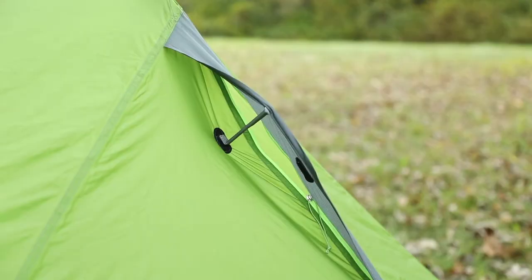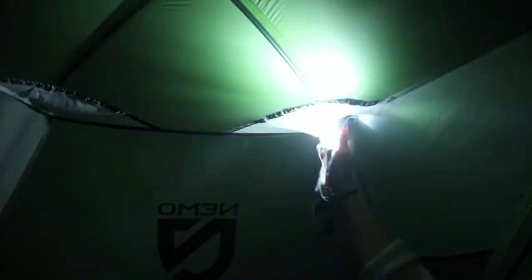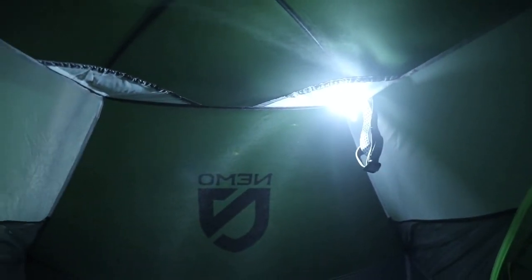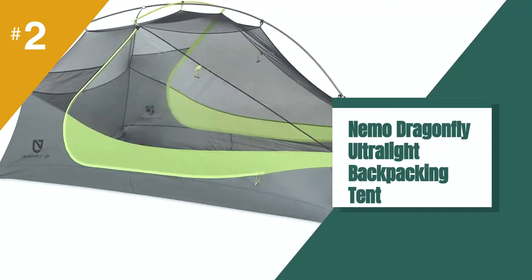We know that weight is the metric that gets compromised with each additional feature. However, the Dragonfly toes the line beautifully. Weighing in at just a nudge over three pounds, it is the best of both worlds. This is a tent that most anyone could take anywhere. If you regularly spend nights in the backcountry but want a single tent to do it all, the Dragonfly is an excellent choice.